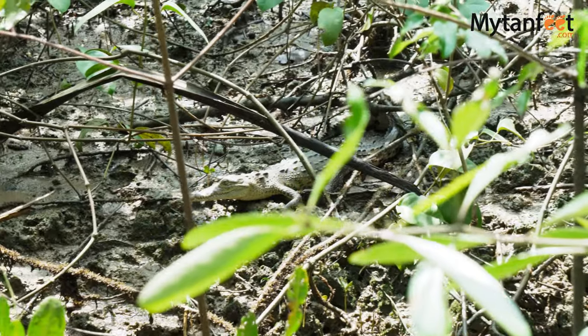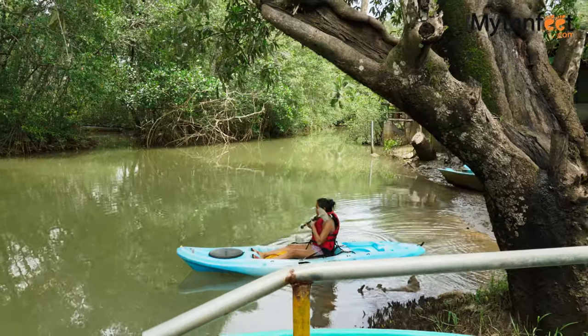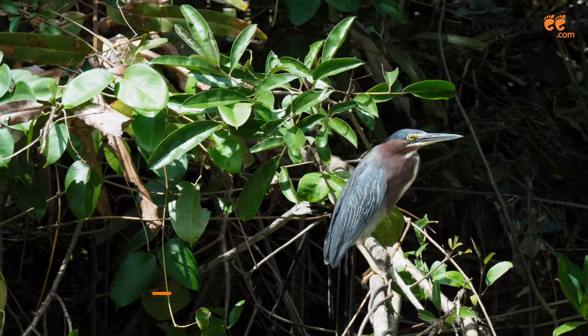They also offer this tour by way of kayak, and visitors can choose which one they like to do. Kayaking through the mangroves allows you to get closer to wildlife without disturbing them and to go through channels where large motorized boats cannot go.